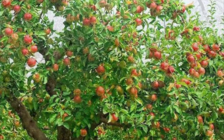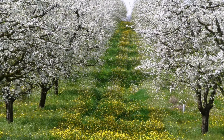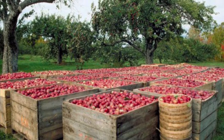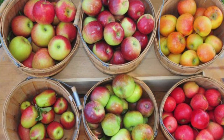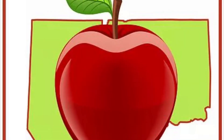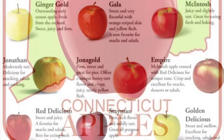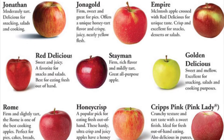Apple trees blossom in the spring, and that blossom grows into an apple by autumn. There are over 2,500 varieties of apples grown in the United States, and many of those are actually grown right here in the state of Connecticut. Look at all of these different varieties of apples that are grown in our state.